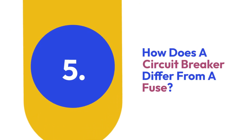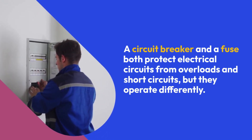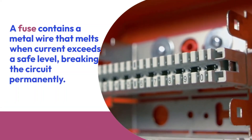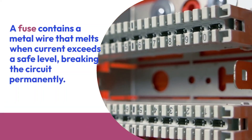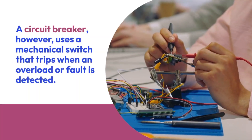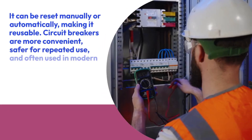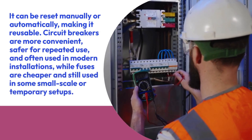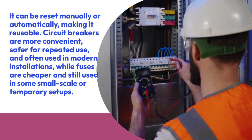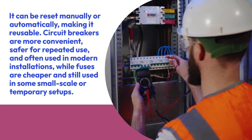Five: How does a circuit breaker differ from a fuse? A circuit breaker and a fuse both protect electrical circuits from overloads and short circuits, but they operate differently. A fuse contains a metal wire that melts when current exceeds a safe level, breaking the circuit permanently — it must be replaced after it operates. A circuit breaker uses a mechanical switch that trips when an overload or fault is detected and can be reset manually or automatically, making it reusable. Circuit breakers are more convenient and safer for repeated use, while fuses are cheaper and still used in some small-scale or temporary setups.